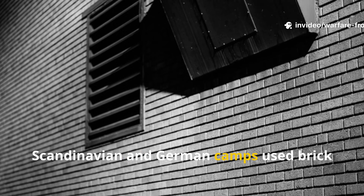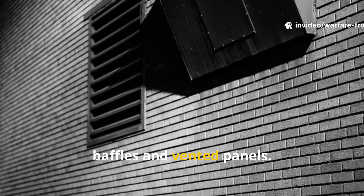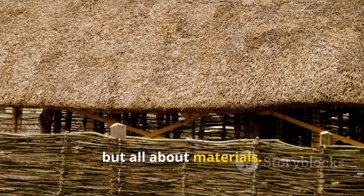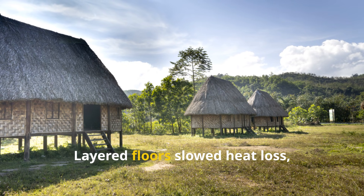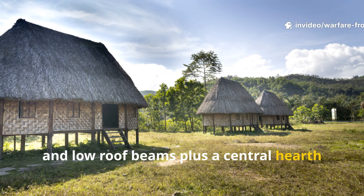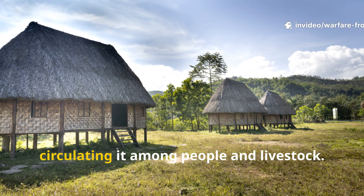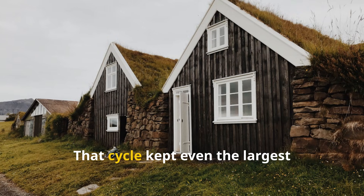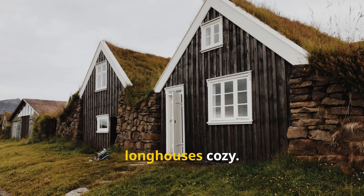Scandinavian and German camps used brick baffles and vented panels. The Viking approach was similar, but all about materials. Layered floors slowed heat loss, and low roof beams plus a central hearth kept warm air down, circulating it among people and livestock. That cycle kept even the largest longhouses cosy.